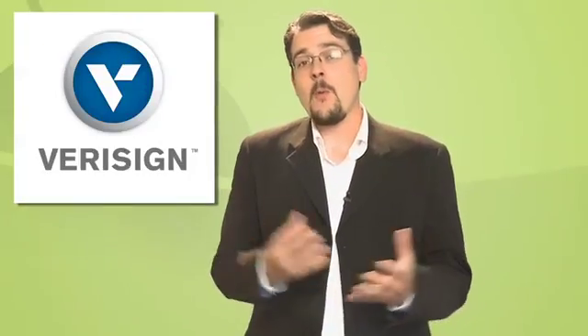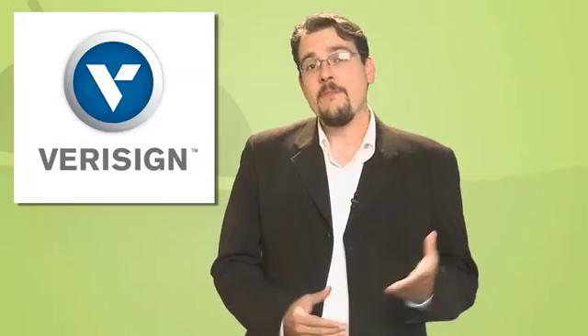In this episode: Google Navigation going offline, compatibility checks finally make their way into the Android Market, and $35 for a full-featured Android tablet — but you probably can't have one. Also, Kate Abraham brings us an app that lets you keep on top of the world's news. But first, we welcome a new sponsor to Android Weekly: VeriSign.